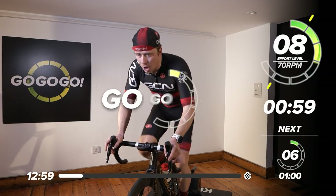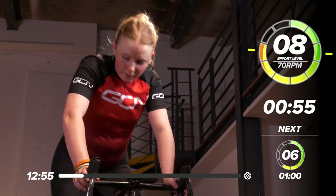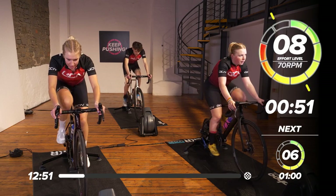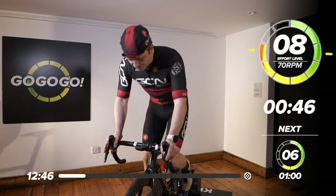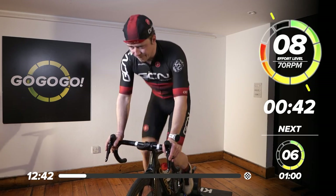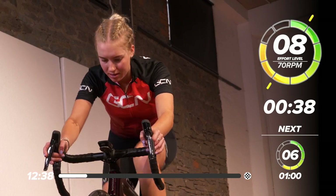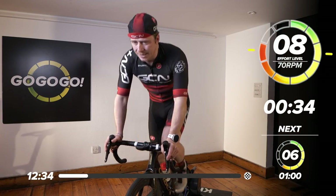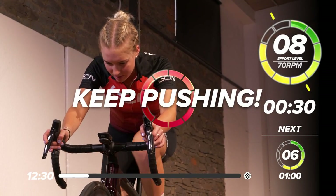If you want to get out of the saddle, do so. Out of the saddle now — we've got a perceived effort of eight. Let's ramp up the effort level. We've got a cadence that we recommend of 70. You can hit that if you're out of the saddle, but what we're looking for is quite an intense effort. It's a short amount of time, but you're going to be sweating after it. 30 seconds.